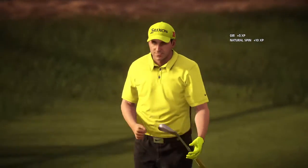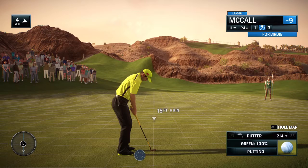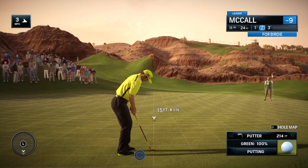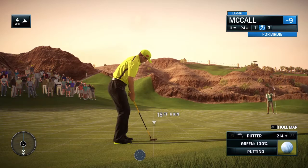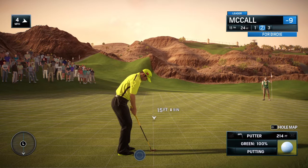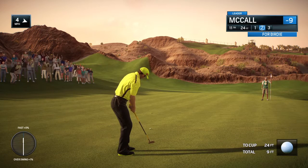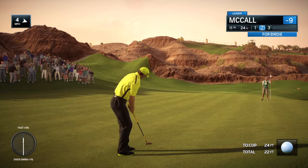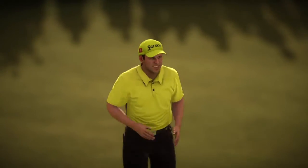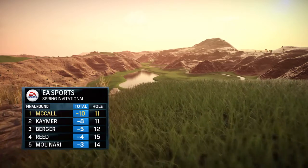Birdie tee'd up next, and it's a long way to the hole from here. Never easy. And he has it, Frank. I don't believe it!